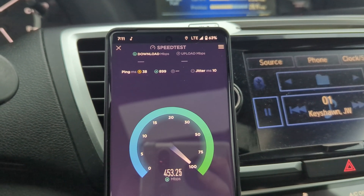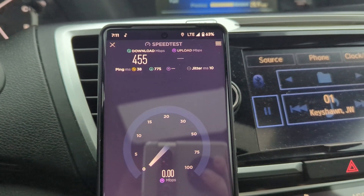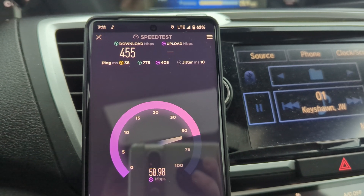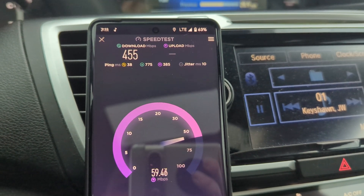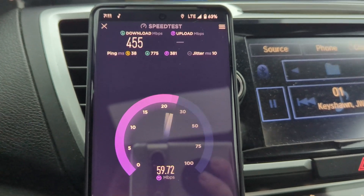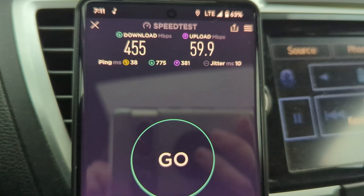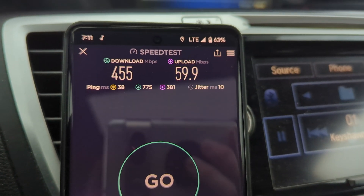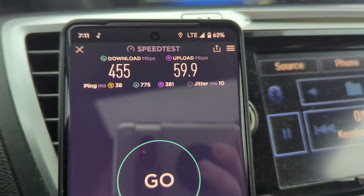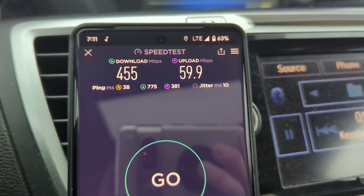If the 5G UW isn't reaching here, that would explain why it preferred to switch. So it switched to LTE Band 48 — we're probably looking at at least 60 megahertz of bandwidth on this small cell.